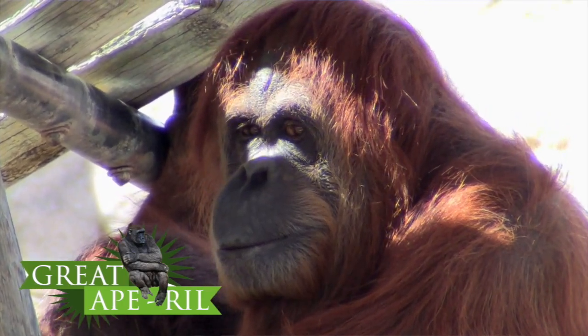Throughout the month of April, here at the Biopark, we're going to be celebrating a new event called the Great April. In this event, we're going to be focusing on raising conservation awareness for gorillas, chimpanzees, orangutans, and siamangs.